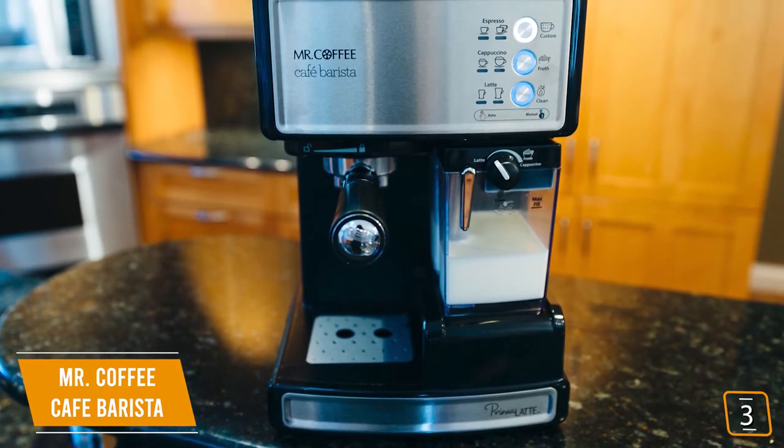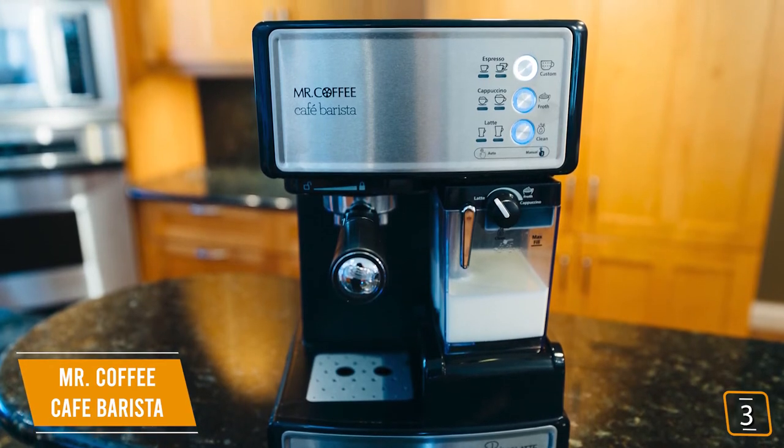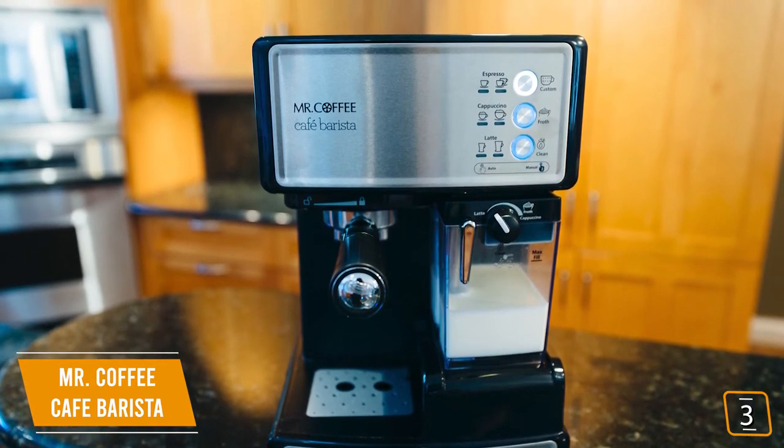Mr. Coffee is a semi-automatic 3-in-1 coffee maker that excels in making cafe-quality espresso, lattes, and cappuccinos, all with the simple press of a button.